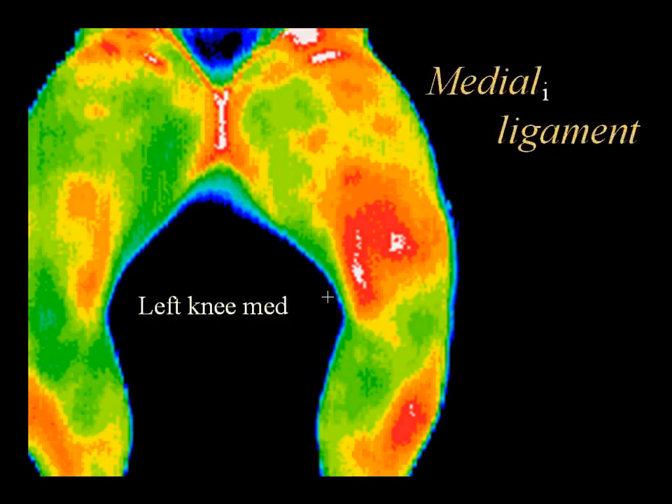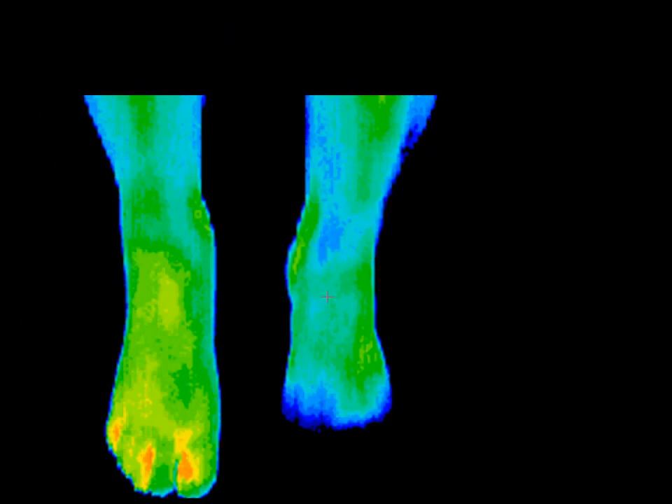This woman basketball player had been carrying an injury to her right foot, which was a stress fracture in the navicular. Thermography showed the effects of the weight transfer to her left knee, as evidenced by a giant red area of inflammation that is red with white spots in it.